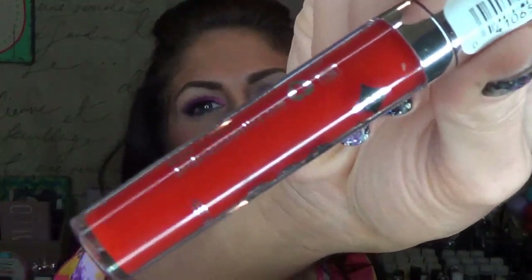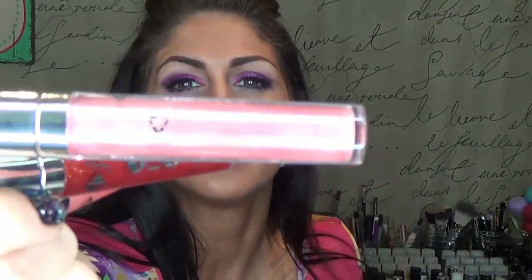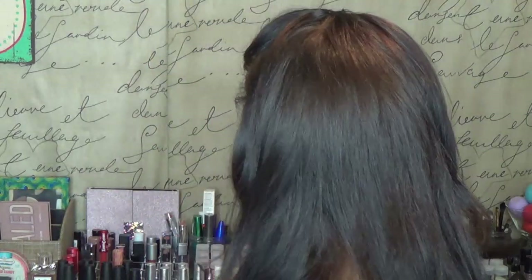I have five of the Jordana Lip Out Loud super shiny glosses — and this might be the entire line. These are some of the best glosses. They're two to three bucks a piece, so you can't be mad at that. This one is in the shade XOXO, this one is BTW, this one's OMG, this one's ASAP, and then they must have run out of ideas because this one is E123. I'm not mad at them for skipping out on the last name — so neither should you be.